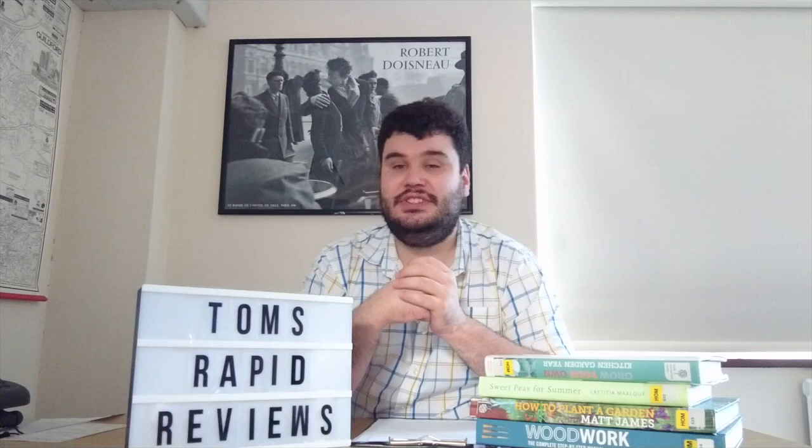So there you go — no need to get lost in the weeds with a little help from Surrey Libraries. If you've enjoyed today's instalment, please do comment and subscribe. Otherwise, stay safe, borrow books, and we'll see you next time for another of Tom's Rapid Reviews.